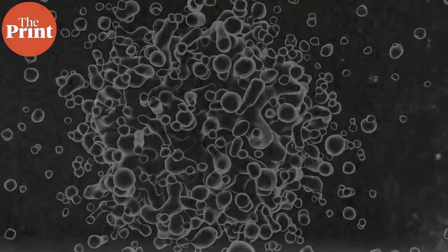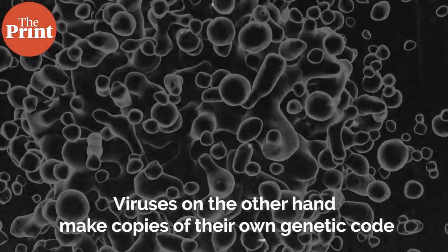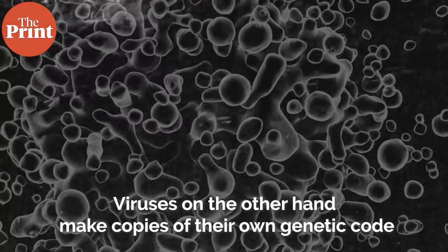Viruses, on the other hand, reproduce by invading a host cell and using the stored energy in the cell to make copies of their own genetic code.